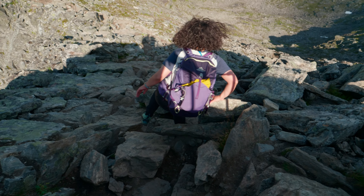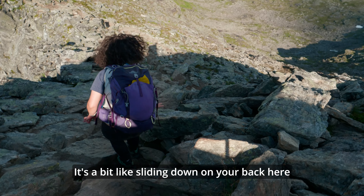This is almost like a lake. Okay, let's go.